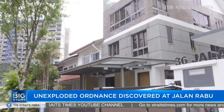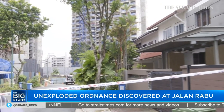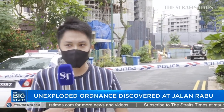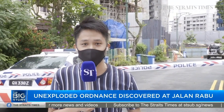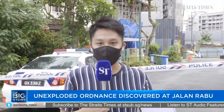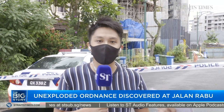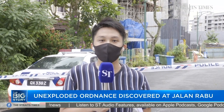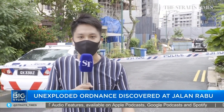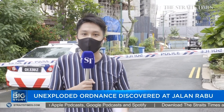We spoke to some of the residents earlier — some of them who were asked to evacuate as well. This street is really a quiet residential street, usually not much happens here. They walk over to Shunfu Market, which is just a stone's throw away, or go down to Upper Thomson Road for some makan. Some of the residents today were roused from their sleep when authorities came knocking to say they had to evacuate, as something had been found in the unit undergoing construction. We spoke to some of them and they're not really in any sort of panic — they were reassured by authorities that everything's under control.